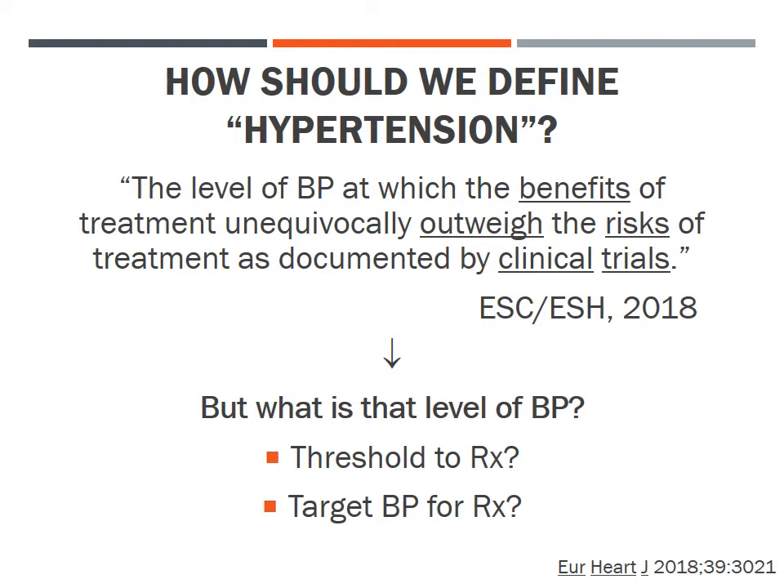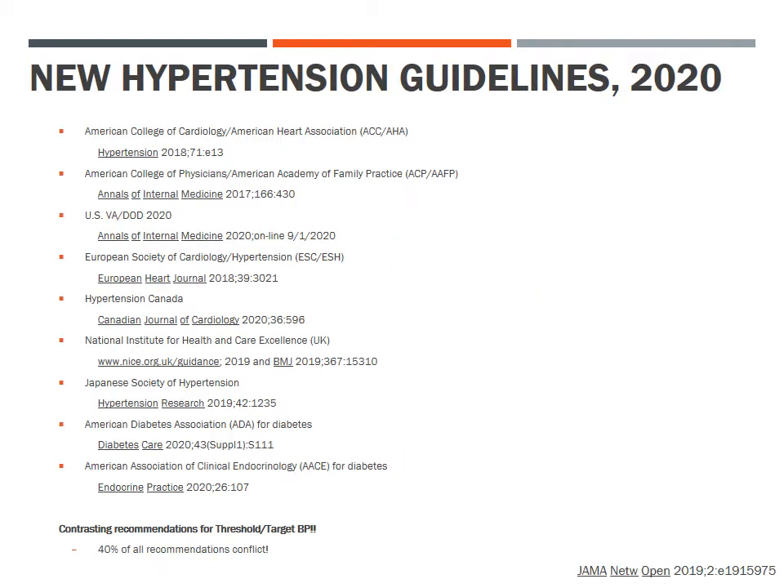Both as a threshold blood pressure at which to initiate pharmacologic therapy and as a final target blood pressure for pharmacologic therapy, unfortunately, in the nine new hypertension guidelines published internationally from 2017 through late 2020, there are contrasting recommendations — not only for the optimal threshold and target blood pressure levels for treatment, but 40% of all recommendations in these guidelines conflict to some extent.